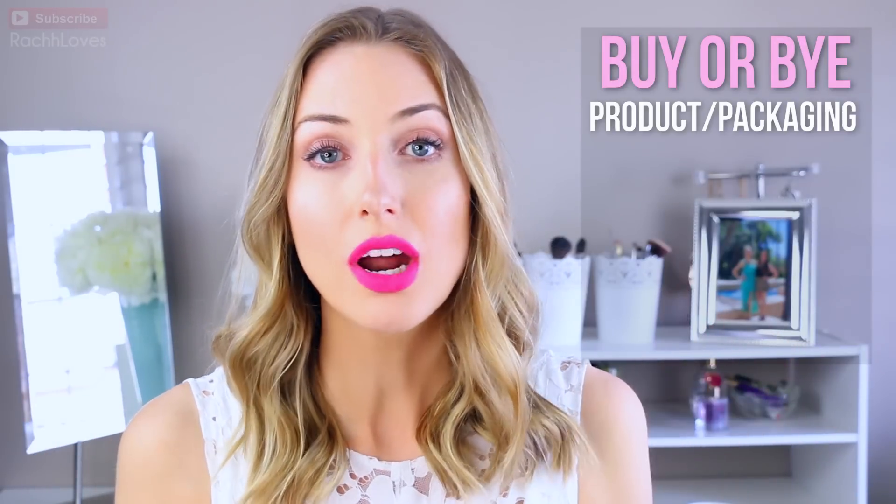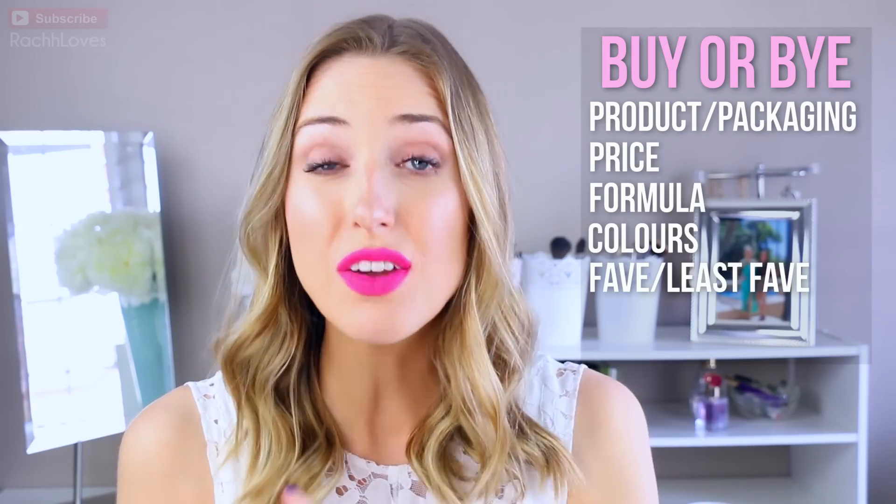I was talking to you guys in my Ulta Haul update and I asked if you wanted me to do a 'buy or buy' of the Maybelline Color Blur lip pencils, which are new — or at least new in Canada, I think they're new everywhere. Do some hand swatches, some lip swatches, show you what they look like blurred out versus full color, and then share my overall thoughts on the product. So I'm going to go through the product itself, price point, formula, colors, my favorite colors, my least favorite colors, and overall what I thought.